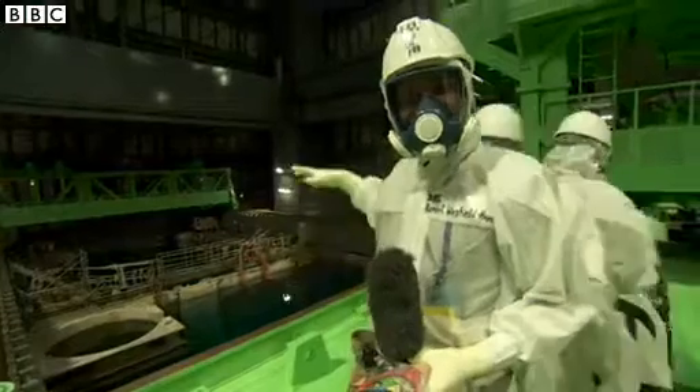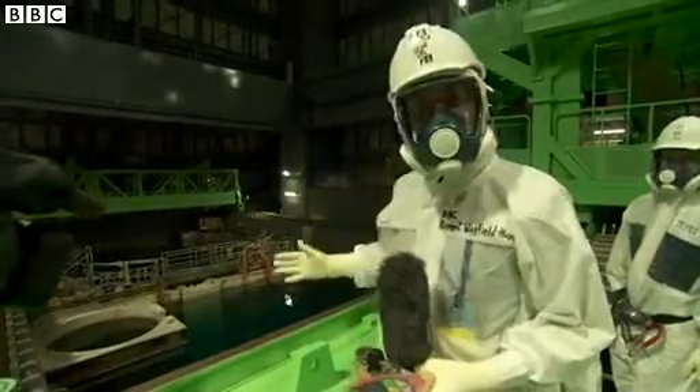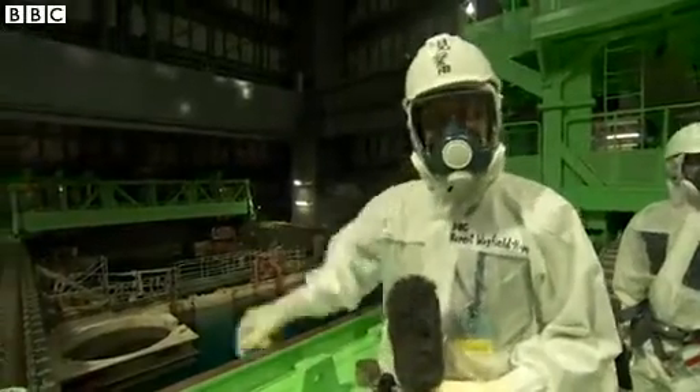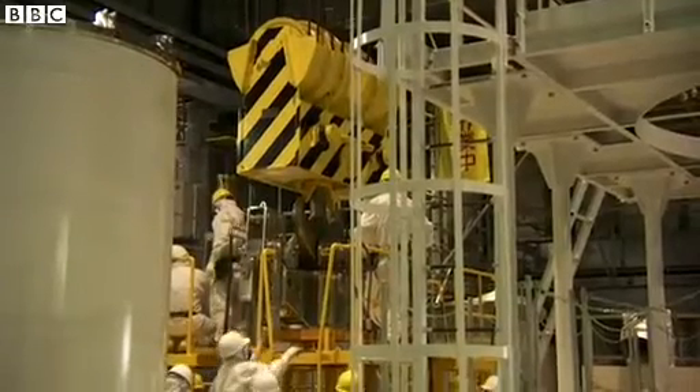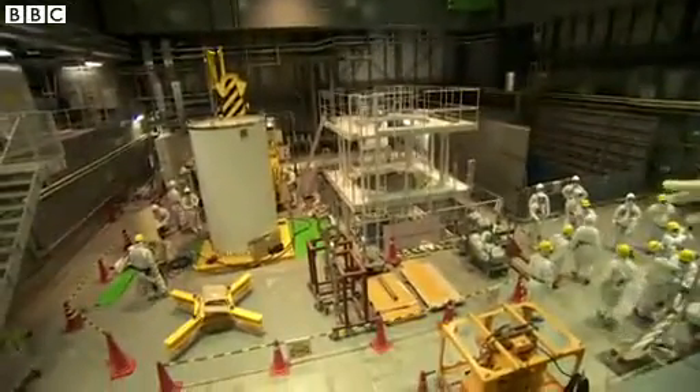Those fuel rods have got to come out. They're currently 30 meters above ground level, and this whole building is still not entirely stable, so they've got to get those out into safe storage. The machine they're going to use to lift those fuel assemblies out of the cooling pool is currently being built over behind this white tank here.